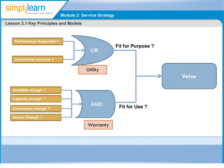We may have services with high utility and low warranty, or services with low utility and high warranty, depending on customer needs — but there cannot be services with either just utility or just warranty.